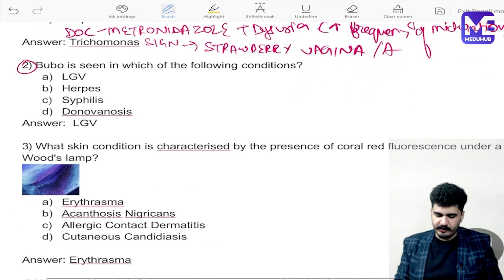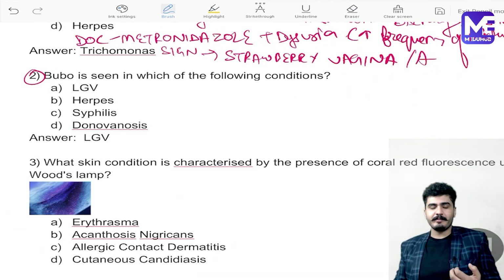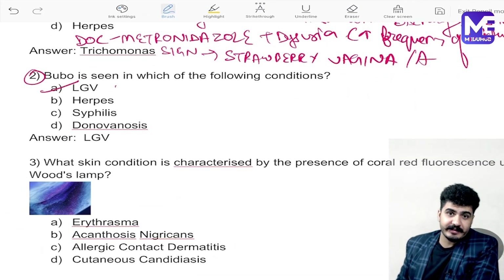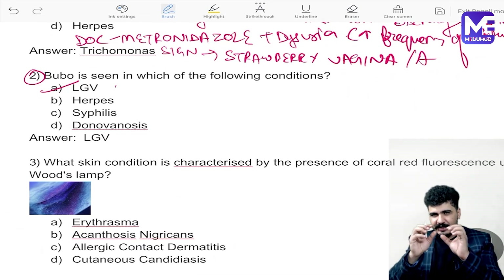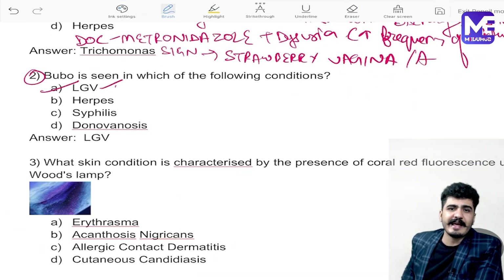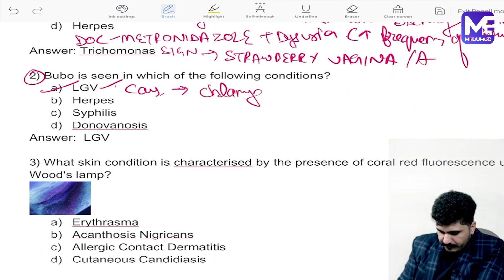The next question comes purely from dermatology: inguinal bubo. If you talk about inguinal bubo, the disease here is lymphogranuloma venereum (LGV). There will be a groove sign — red-colored bumps present just around the penis. We have seen the image in the dermatology course. Remember: LGV has a groove sign.